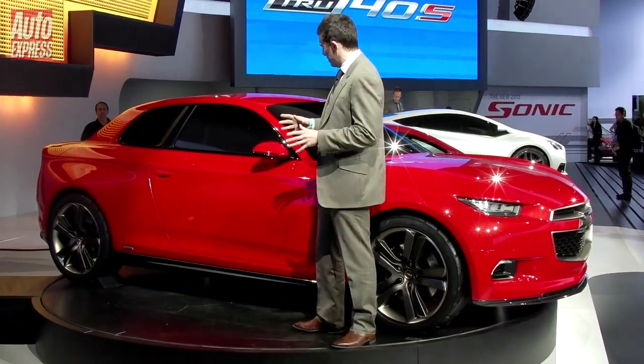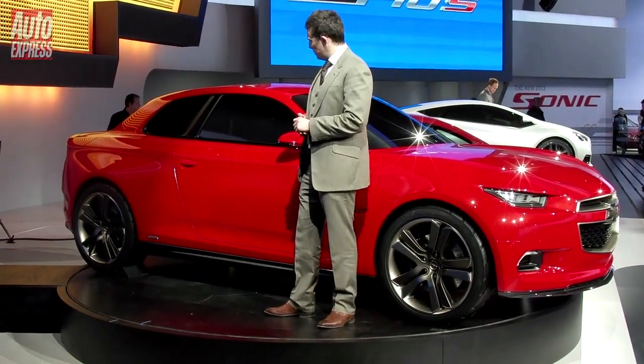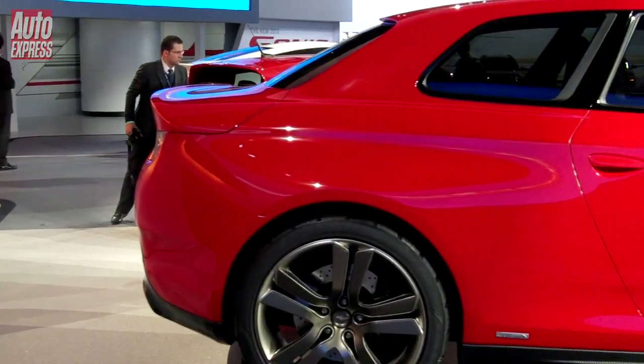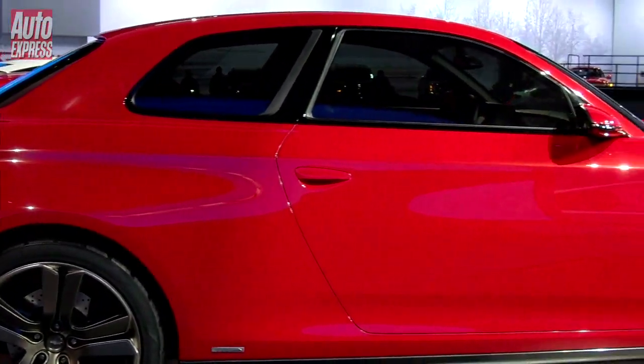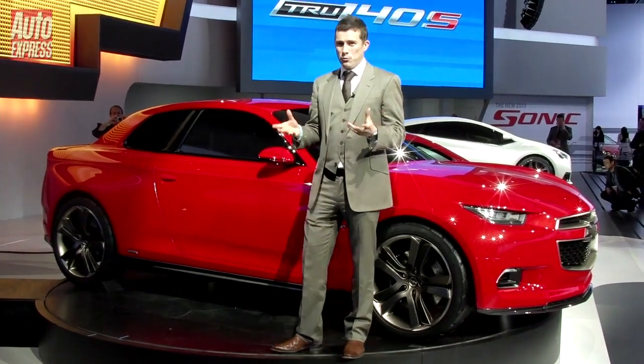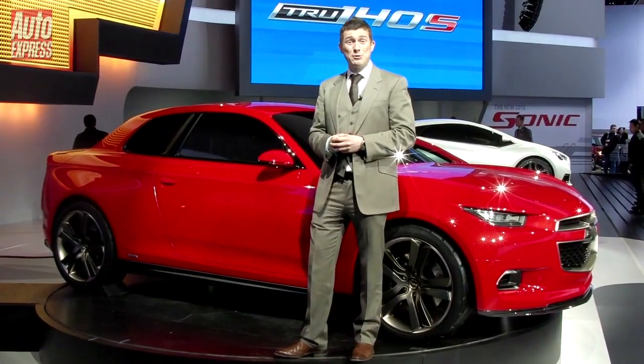Do you think that the rear part of this car looks a bit like the BMW 1 Series Coupe? Well, it kind of does. This car will be along the same lines as that, really, if you think about it. Although, being a Chevy, of course, it'd be a lot more affordable. I've spoken to some people within the company and they said that if they were going to do something like this, they'd want it to start from around £18,000.